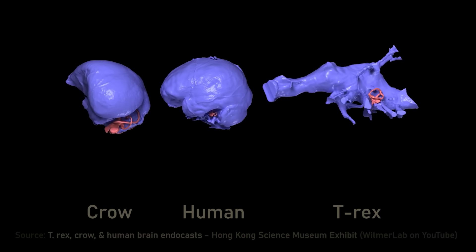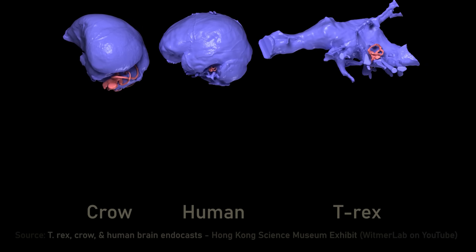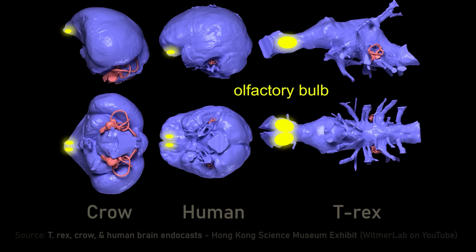That tells you quite a lot. You've got a bulb at the front which is the olfactory bulb, and behind that the optic lobe. Roughly how big they are will tell you roughly how much of the brain is devoted to smell and sight — if it's large, those senses are good; if not much, they're not very good.